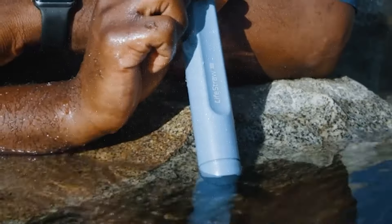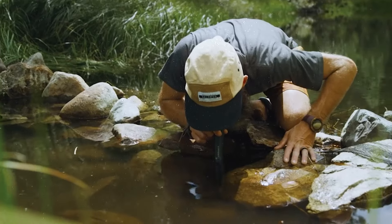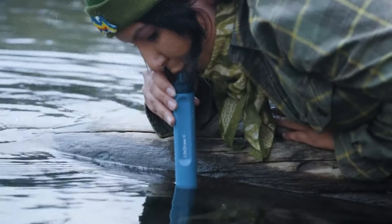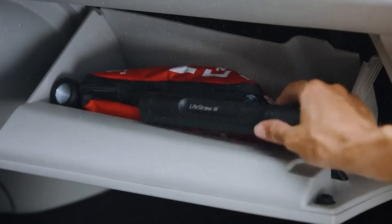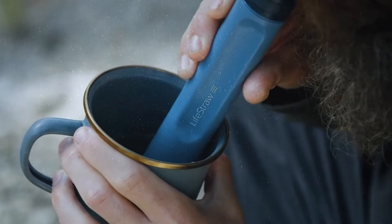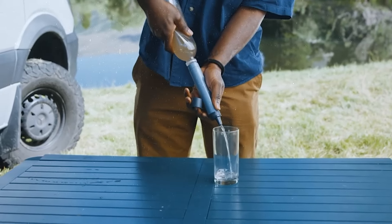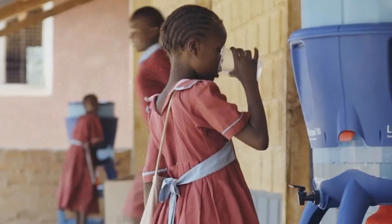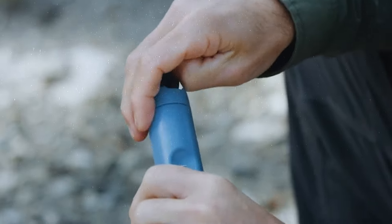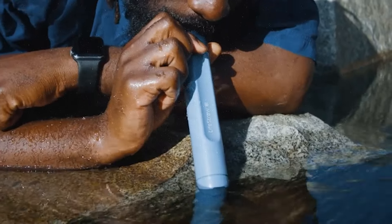This compact and lightweight device utilizes advanced filtration technology, specifically a hollow fiber membrane, to remove bacteria, protozoa, and other harmful microorganisms from water. All you need to do is place one end of the device into a water source and drink through the other end. The filter effectively eliminates impurities, ensuring that the water you consume is clean and safe. It's easy to carry in a backpack or emergency kit, ideal for outdoor adventures, travel, and emergencies. The device is also durable, with the capacity to filter up to 1,000 liters of water before needing replacement.